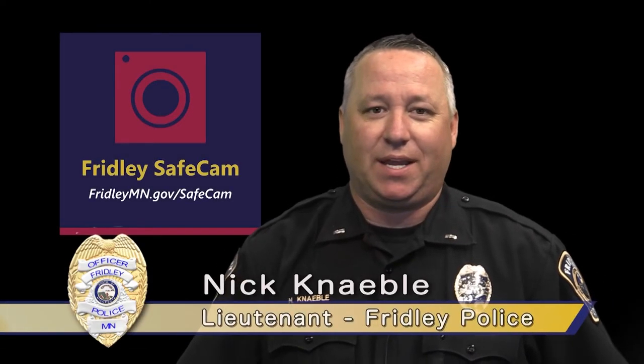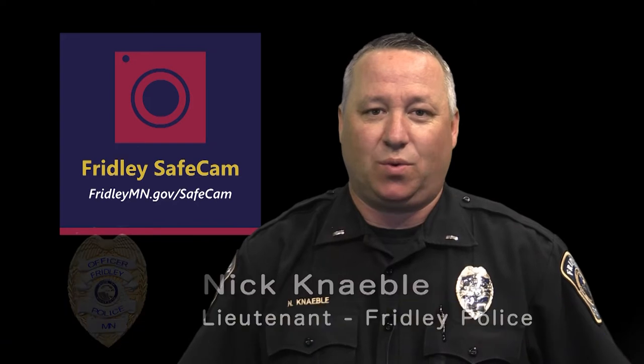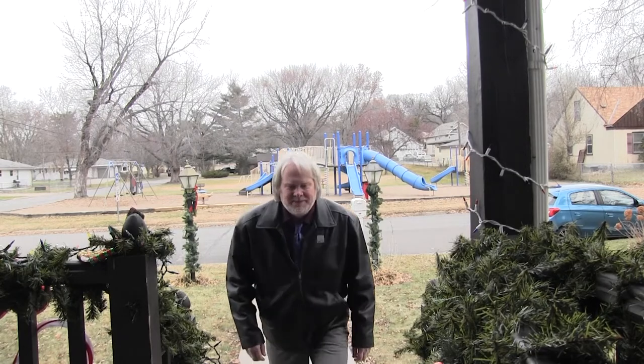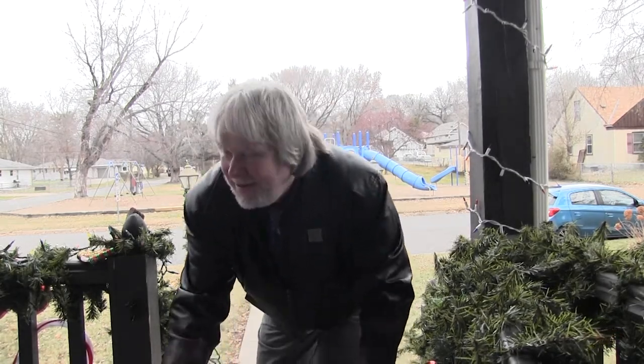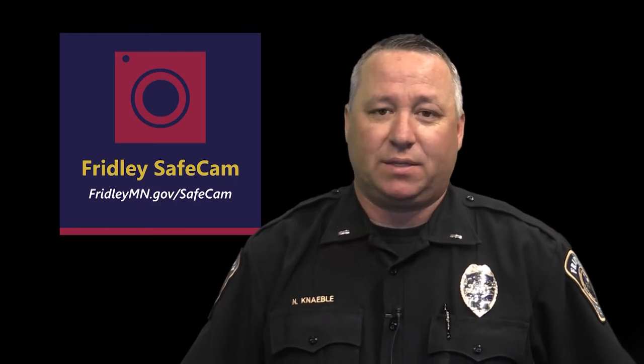Hello everyone, I'm Lieutenant Nick Knavely. Recently, the City of Fridley launched a new program called SafeCam. Security cameras can be a great tool when solving crimes, but sometimes we're not always aware of who has surveillance cameras or other potentially vital information to help solve a crime. The Fridley Public Safety Department is asking residents and businesses to voluntarily register their private video surveillance systems with the department and allow officers to contact them should a crime occur near where the camera is located. The SafeCam program is 100% voluntary and does not provide Fridley Public Safety access to security camera systems that are privately owned by participants. For more information or to register your camera, visit fridleymn.gov/SafeCam. Thank you for helping keep our city safe.